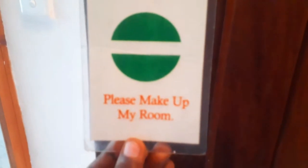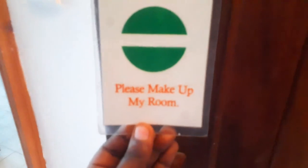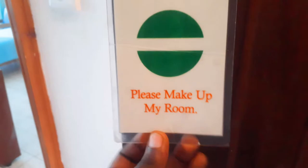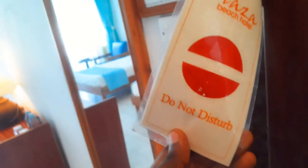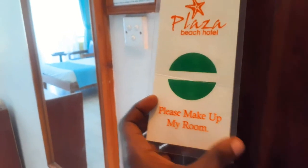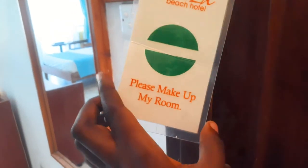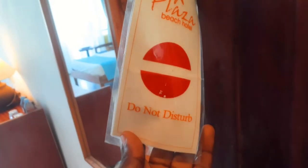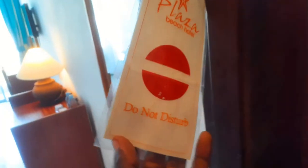There's a 'please make up the room' sign for those who wake up and leave everything the way it is. You put this outside like 'please make up my room' so the worker can come and clean. If you don't want any disturbance, you put 'do not disturb' outside so the worker will not enter the room.